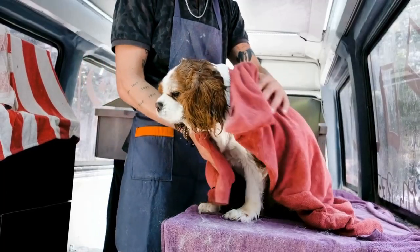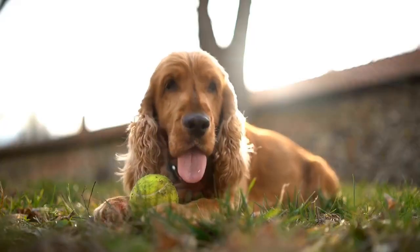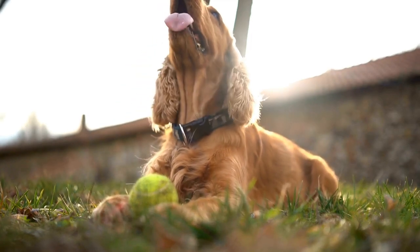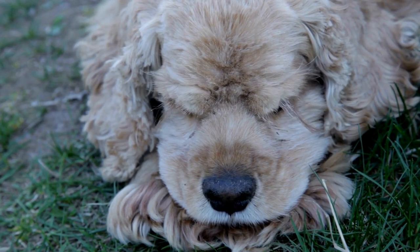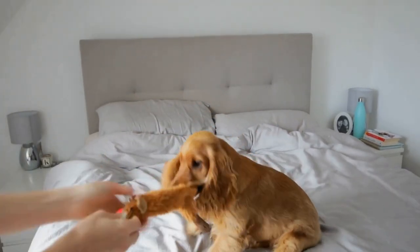On the other hand, the Sussex Spaniel has a more rugged appearance. They have dense and wavy coats that come in solid liver colors. They are a larger breed compared to the Cocker Spaniel, with a heavier and more robust build. Their facial expression is gentle and wise, which adds to their charm.